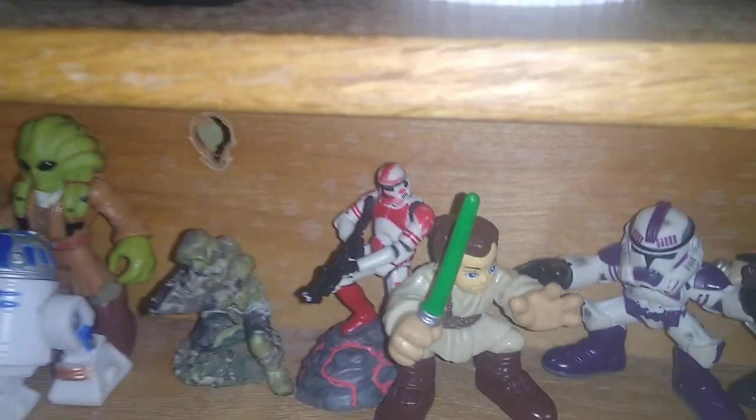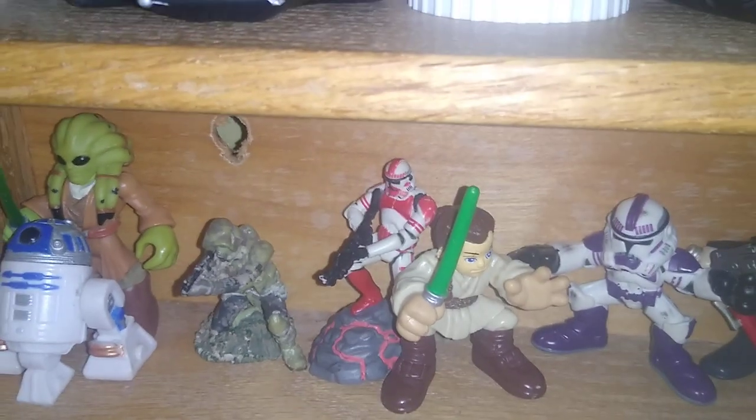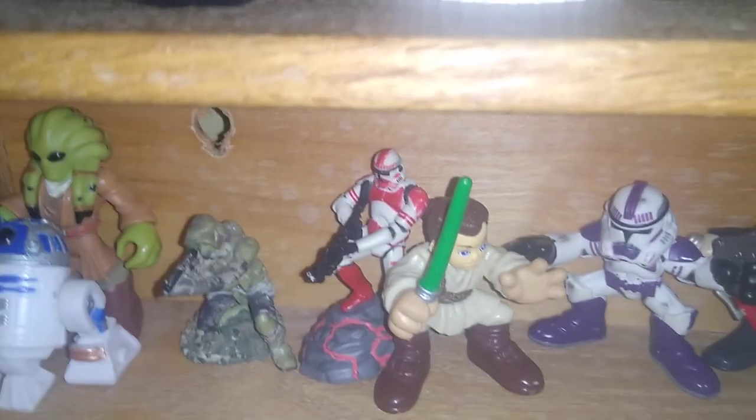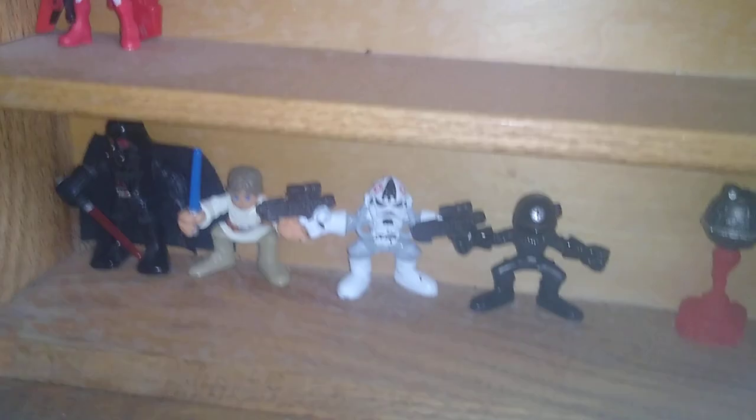And little Tactics — I don't know if they're called Tactics or not, but they're little Star Wars minifigures, and I do have quite a few, between Galactic Heroes and Play School. And down here is my Star Wars Galactic Heroes figures.